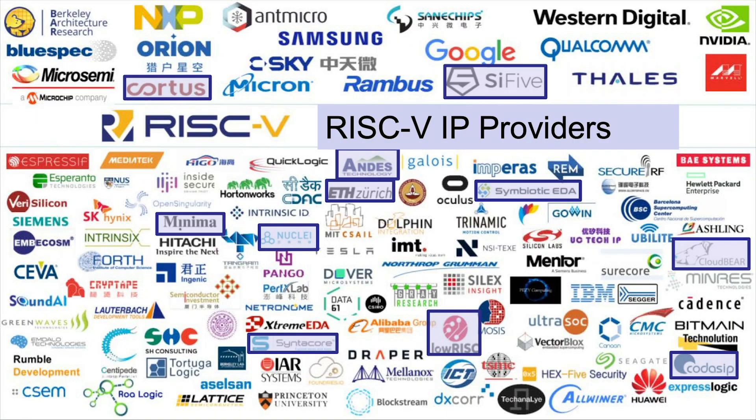There are also open source free cores, but I want to point out two companies from Russia: Syntacore and CloudBear. Both are here exhibiting, with really awesome computer architects designing their cores. If you want to build a system with RISC-V, for sure give Andes and SiFive a call, but you also need to give Syntacore and CloudBear a call. These guys are excellent and a really important part of the ecosystem.